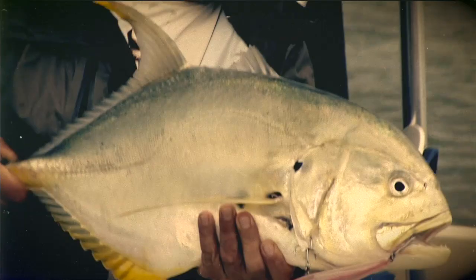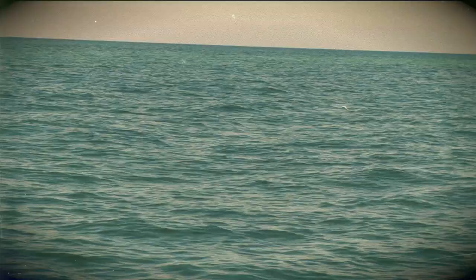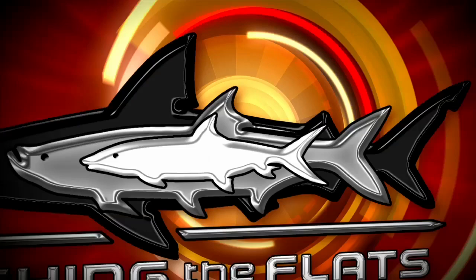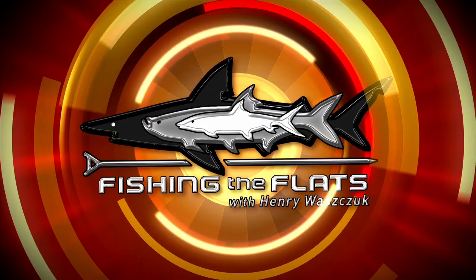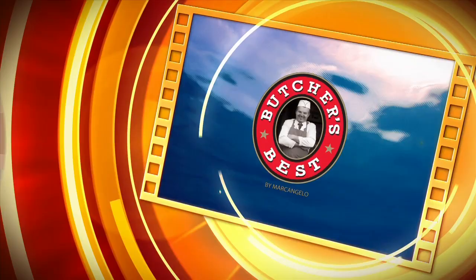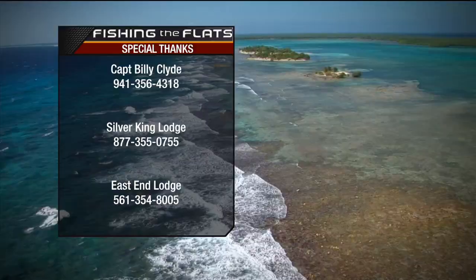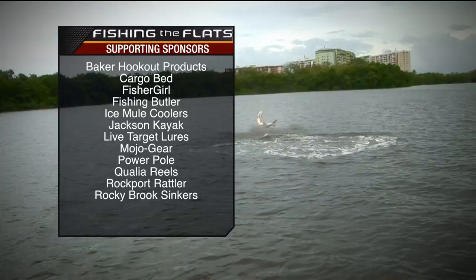What a show next week as we have some hard-fighting Jack Crevalle from Central America, monster tarpon from Southwest Florida, and Henry's big fish surprise. That's a big blacktip! Fishing the Flats with host Henry Waschuk and Billy Clyde was brought to you in part by Andros Boatworks, Mirror Lure, O'Hero Fishing, and Butcher's Best by Marc Angelo Foods. Look at the size of this fish!